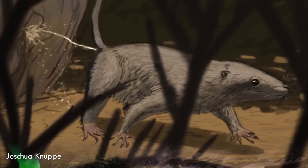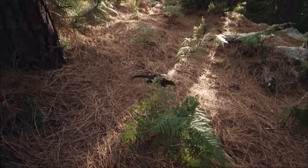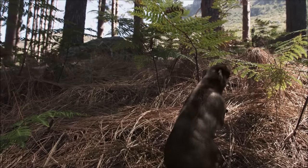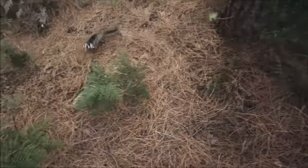At first, symmetrodonts were known only from fossil teeth and jaws, but Zhangheotherium was the first to be discovered with a complete skeleton. It had spurs on its ankles that may have been venomous, and a more sprawling posture than therian mammals, along with limb proportions that suggest it was adapted for climbing.